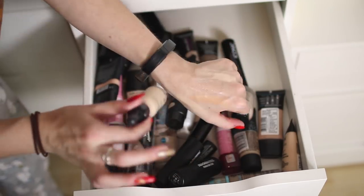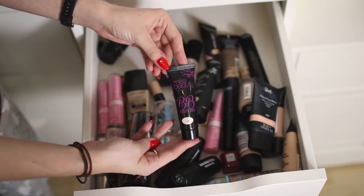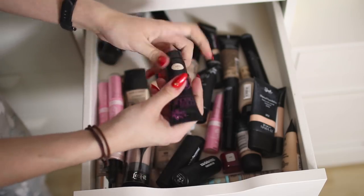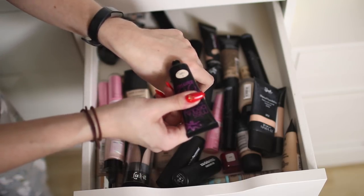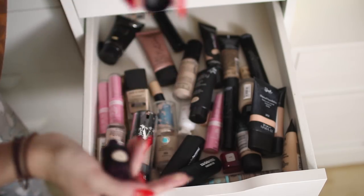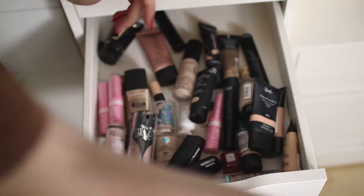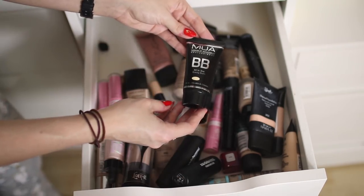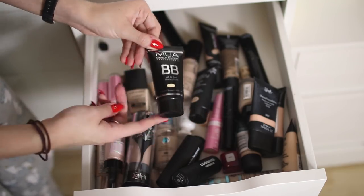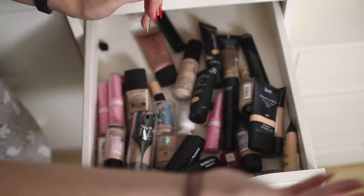This is the Poundworld Miss Beauty BB Cream in Light — the color match is actually pretty good for me but it really smells like soap, so that's going in the bin. This is the MUA BB Cream — I'm not even going to swatch it because I've had it for many years, it was one of my first foundations, so that's going in the bin too.